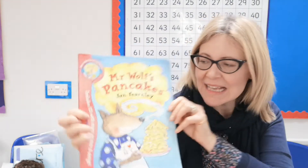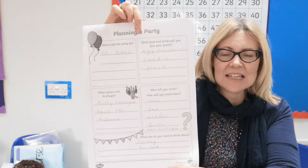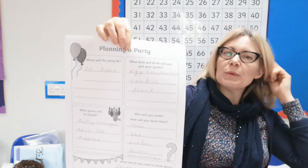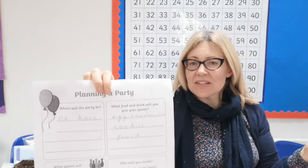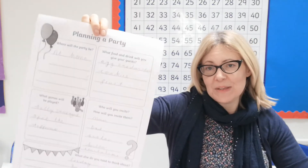So that was our lovely story of Mr. Wolf's Pancakes by author Jan Fernley. Right — so what we need to do today: we made our party plan yesterday. It looked a bit like this — we decided what food we would want to eat at our party, and drinks; we decided who was coming, who we wanted to invite; we decided what games we were going to play; and where it was going to take place. So it's feeling quite exciting! If you're having a party on Friday, this is something to look forward to. Today is the most important day in that we have to invite some people.